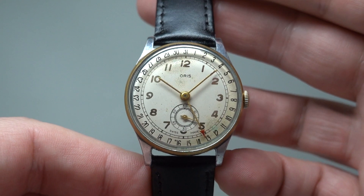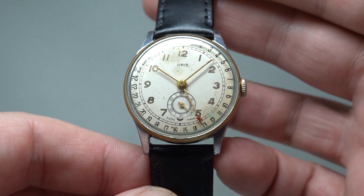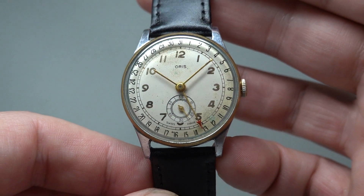Hello watch fans! Birth year watches here, and this time we have a men's Oris date pointer watch from circa 1950.